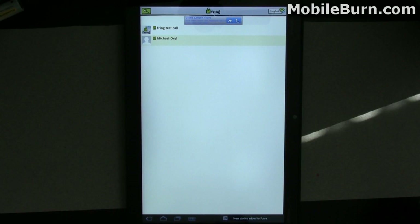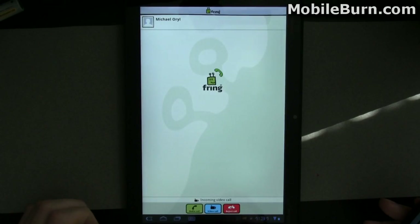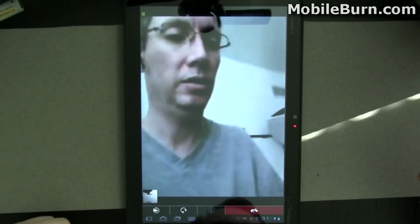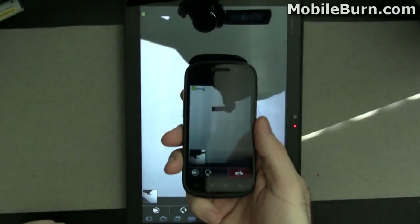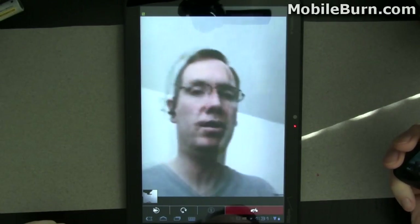I've not been able to get Google Talk video chat to work — I don't really have anybody to chat with and it doesn't support phones right now. So I'm going to show you Fring instead, just to show that it does indeed work. It's an inbound call from me, and you can see I'm holding my Nexus S in my hand. Video quality is pretty decent on Fring at least.